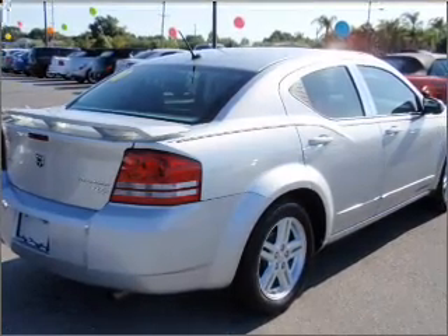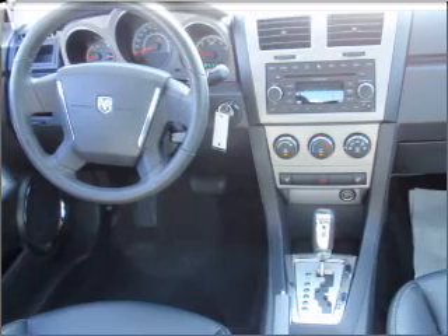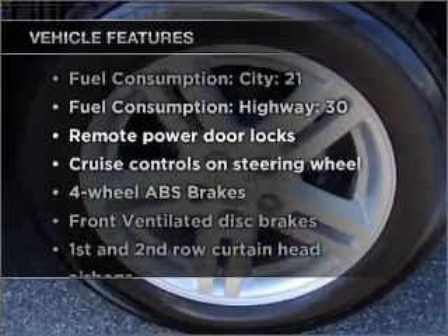Stand out from the crowd with premium wheels. The anti-lock braking system will help deliver you safely to your destination. Plus, enjoy these notable features that are included in this vehicle.